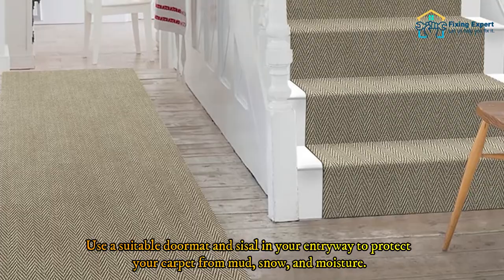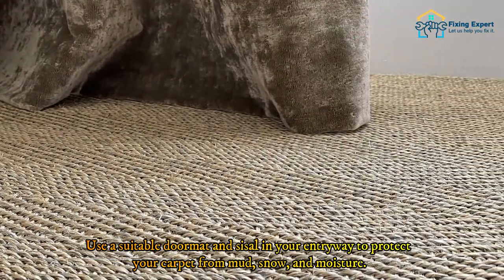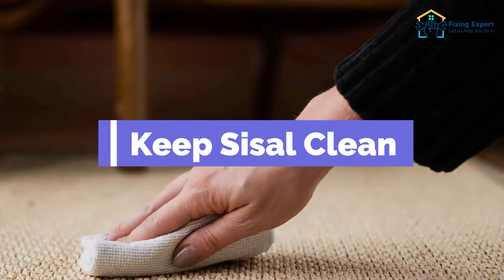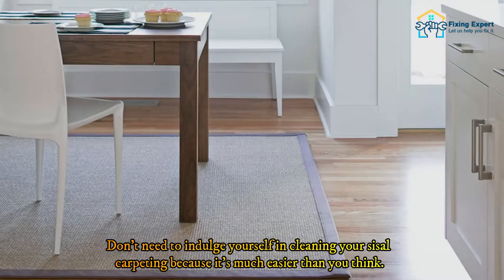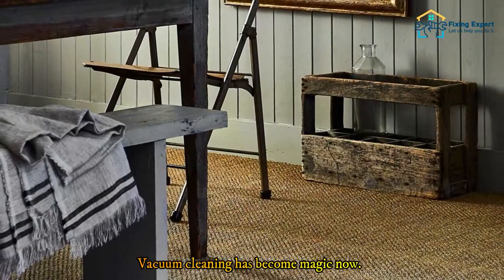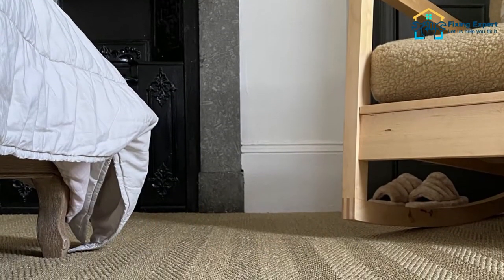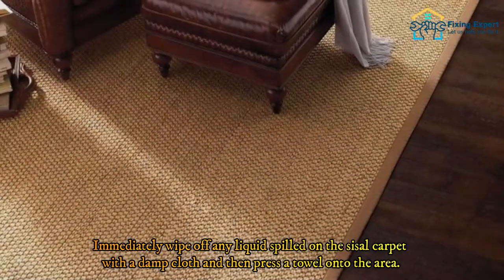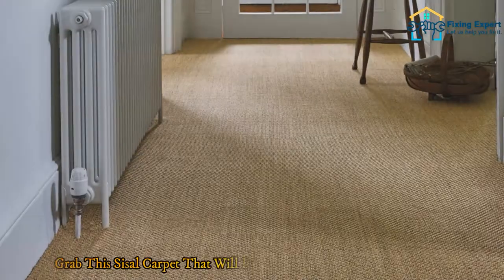Use a suitable doormat with sisal in your entryway to protect your carpet from mud, snow, and moisture. Keeping sisal clean is easier than you think — dirt doesn't stick to the carpet, and a quick pass with a vacuum once a week will keep it looking clean and fresh. Immediately wipe off any liquid spilled on the sisal carpet with a damp cloth, then press a towel onto the area.